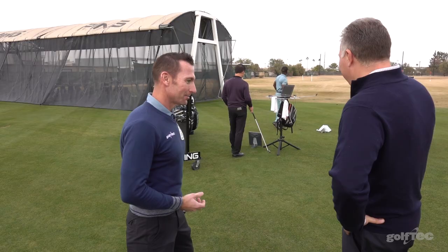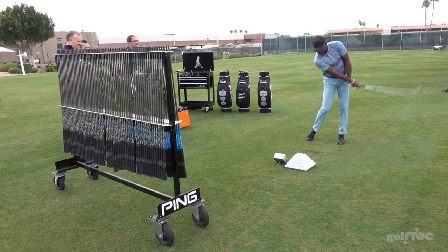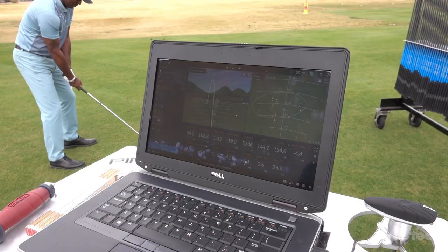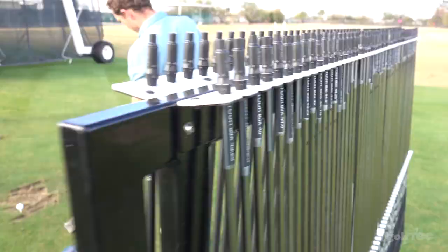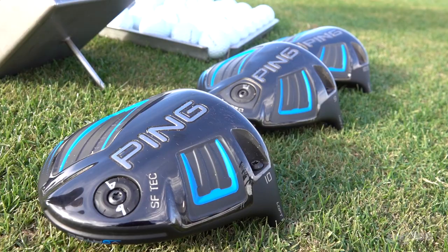We have some access to the Ping fitting range here. Let's go check it out. This is James, and he's wanting to take a look at the new iBlades. There are a lot of parameters, as you can see on the screen, that we take a look at in order to optimize the ball flight. I've got all the heads and all the shafts, different lengths, different grips. It's just a combination of our advanced fitting system and TrackMan that's really dialing things in.